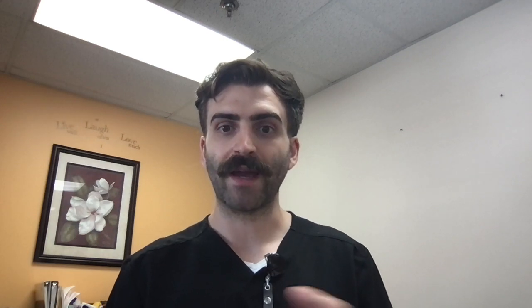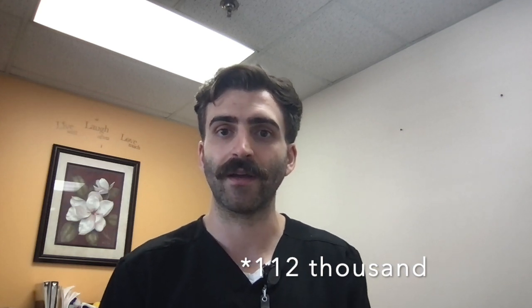Clinical pharmacists also have a big impact. Clinical pharmacists participating in medical rounds were found to reduce preventable adverse drug reactions by 60% to 78% compared to services without a clinical pharmacist. This translates to life savings — one study estimated that pharmacists save the lives of 112 senior citizens every year in the United States. These benefits add up to cost savings as well: for certain conditions, every $1 spent on pharmaceutical care translates to saving the healthcare system $3.98. Adverse events lead to increased hospital stays and significant monetary costs, so having a clinical pharmacist helps save lives, save money, and helps the entire team.